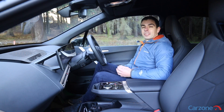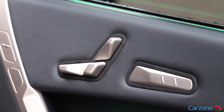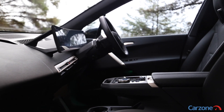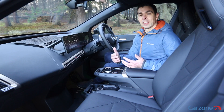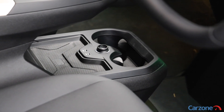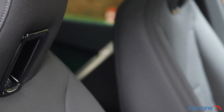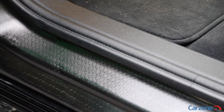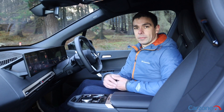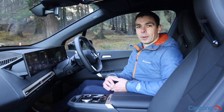The iX is very spacious and comfortable up front with a lot of adjustment available from the driver's seat. You get electric front seats as standard and also electric steering wheel adjustment. Up front there is additional floor space which gives the iX an extra sense of spaciousness. Overall fit and finish is very good — it feels very well made as you would expect at this price point, and the quality of the materials is good with sustainable materials used throughout. The drive selector is here, which you slide forwards and backwards for drive and reverse.